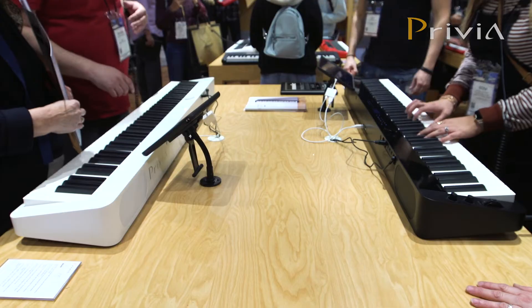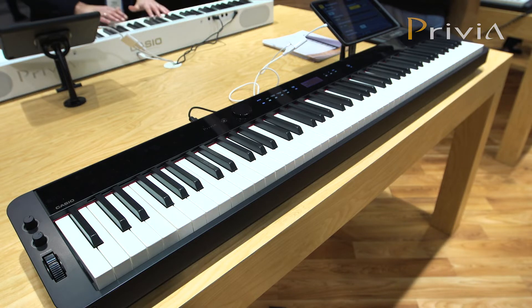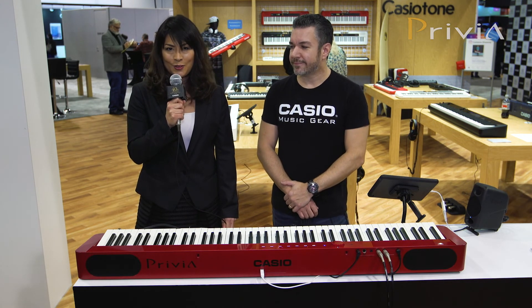Now this PXS1000 is available in black, white, and red. In addition, the Privia PXS3000 has various genres of sounds and rhythms. Please check out the Privia PXS series at your nearest local store.